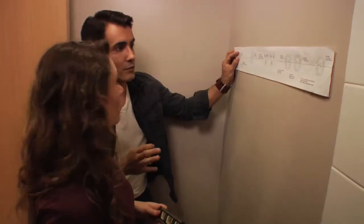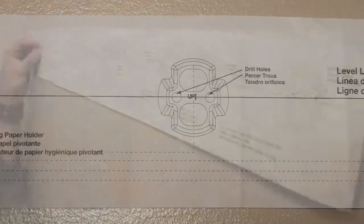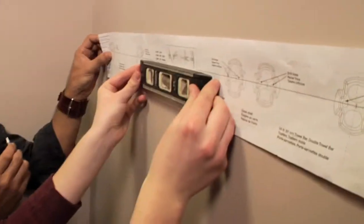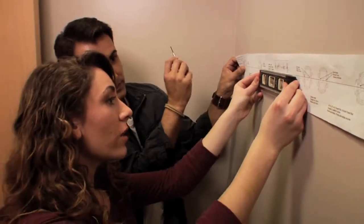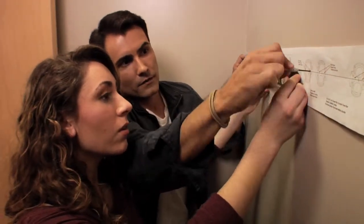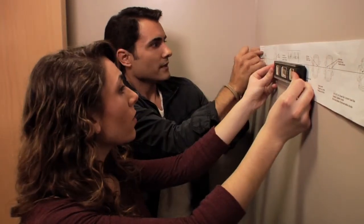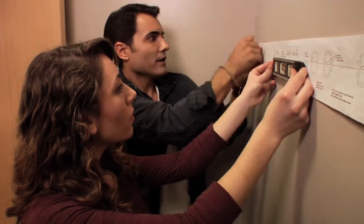We're installing a towel bar — Moen actually includes a template. It requires the installation of two brackets. The center of the 18-inch towel bar is already marked, and we just need to use a level on the line, then puncture and drill the holes where the brackets go on each side. Then we install the brackets, put up the towel bar, and it'll be completely straight.